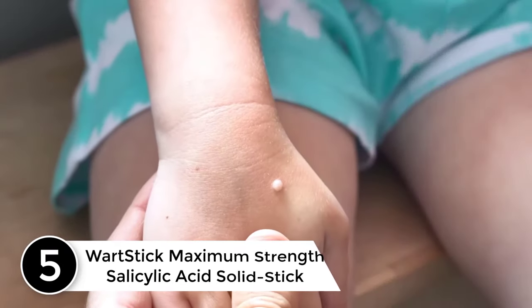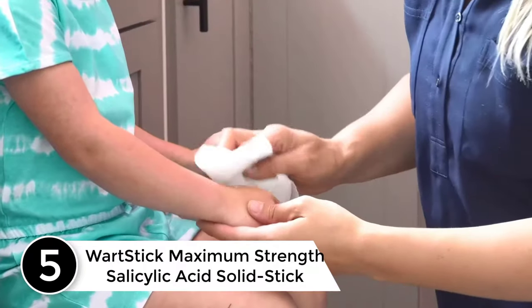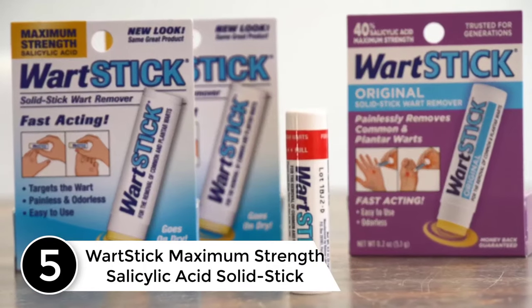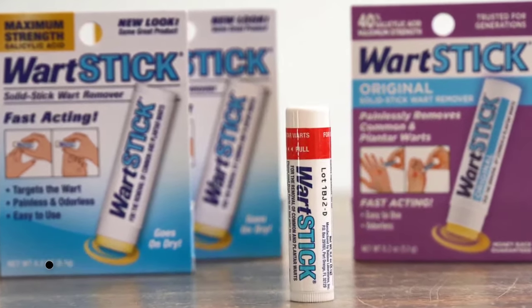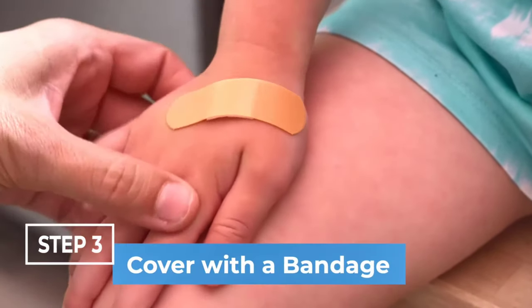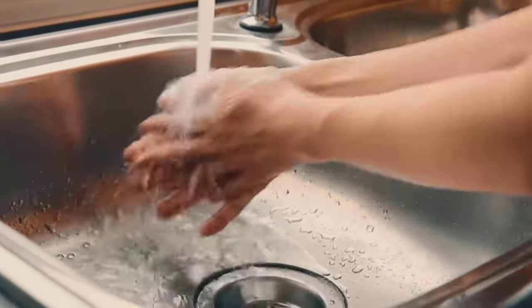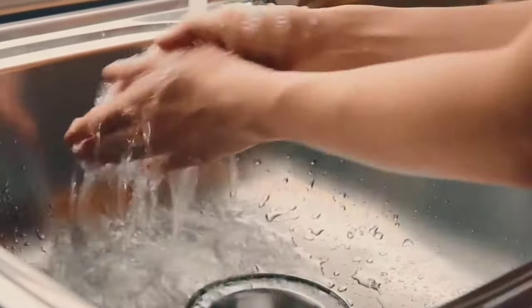Number 5: Wart Stick Maximum Strength Salicylic Wart Remover. When warts pop up on your hands, fingers, or elbows they stick out and make you feel less than confident. If they are on your toes or the bottom of your feet, they can be extra painful and keep you from being active. That's why you need a safe and highly effective remedy for removing warts fast.